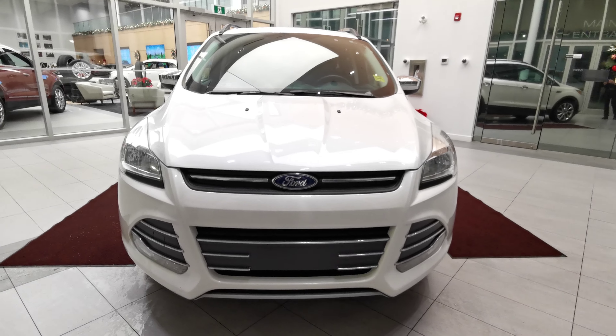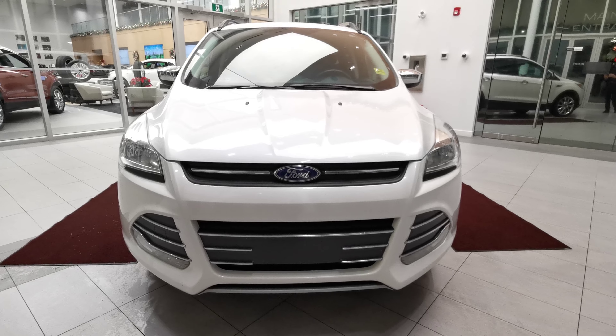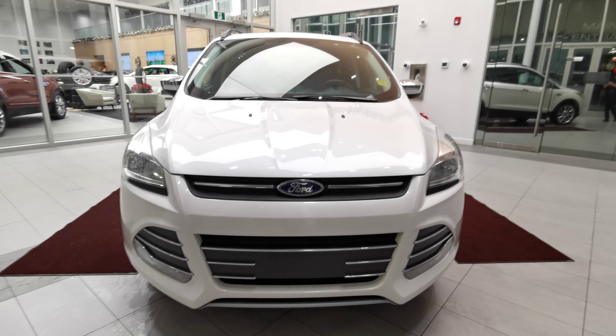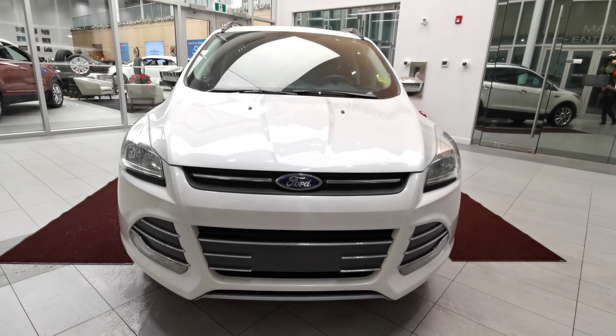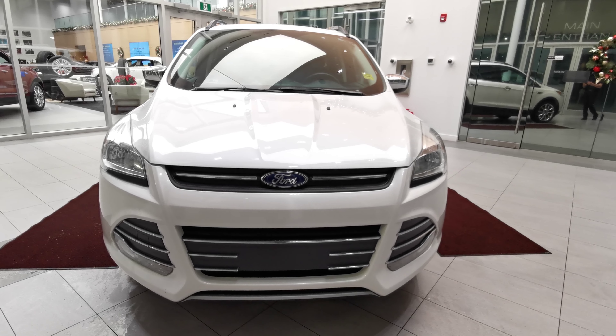The vehicle also has an aftermarket command start. If there's anything else you'd like to know, check us out at wolfcadillac.com or visit us at our dealership in Edmonton, Alberta on Stony Plain Road. As always, thanks for watching — please like and subscribe.